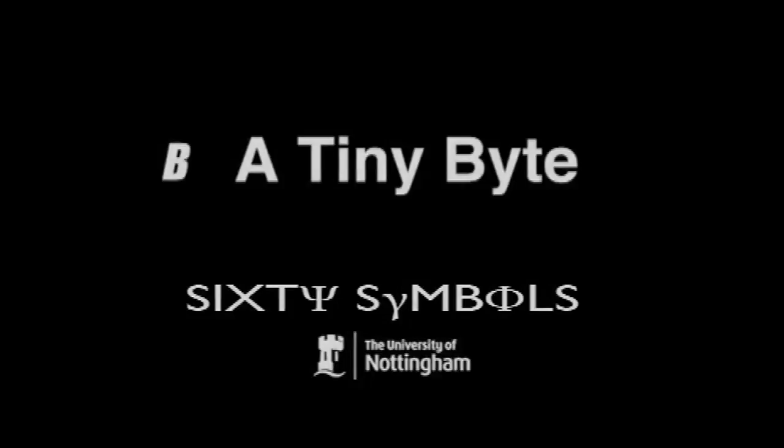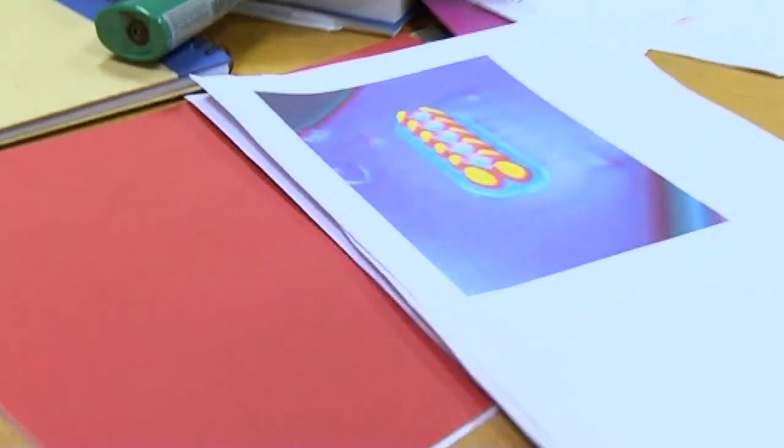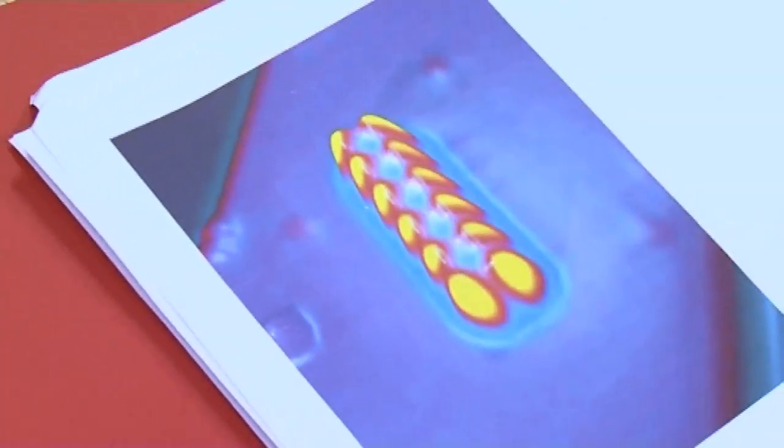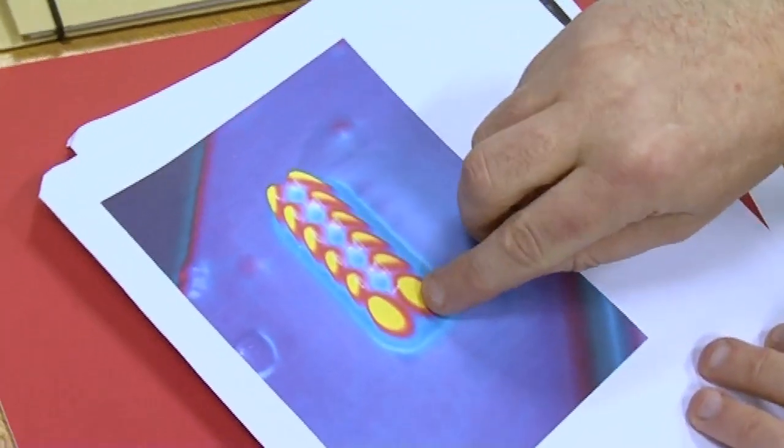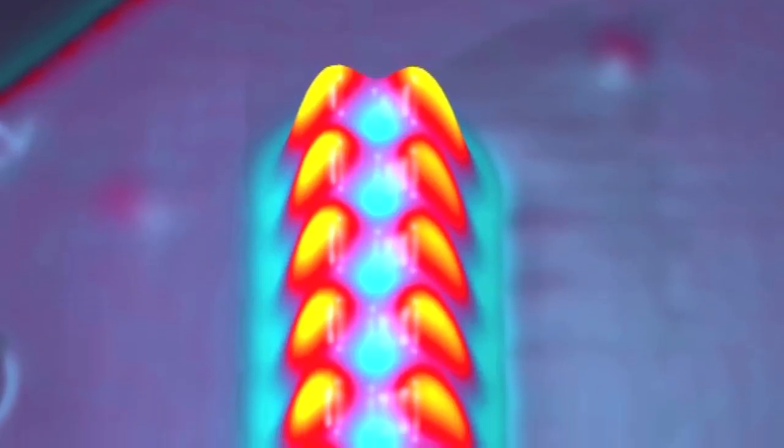Forget about all that. What it is, is just beautiful, fundamental science. What they've done is they've taken little arrays of atoms and moved them — iron atoms — and these atoms are basically atomic-scale magnets. They have a spin.